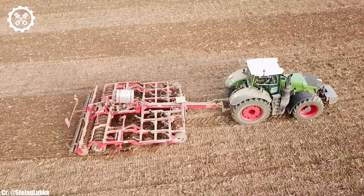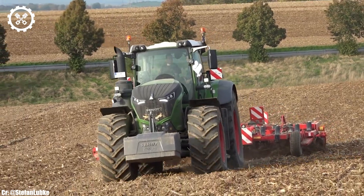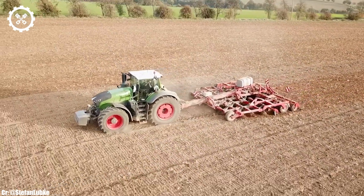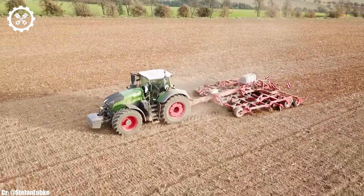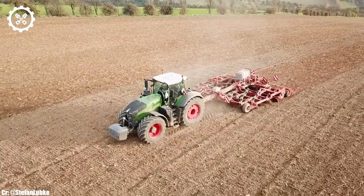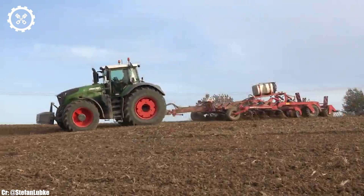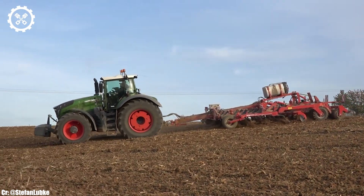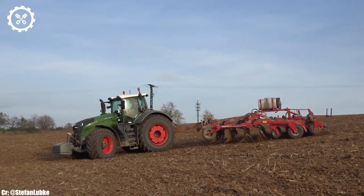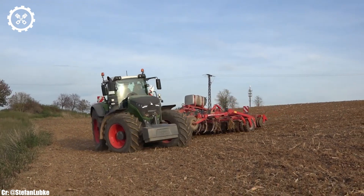Inside the spacious and operator-focused cab, the FENT 1050 provides a comfortable and highly productive workspace. The tractor boasts intuitive controls, an advanced touchscreen display, and exceptional visibility, ensuring precise control and real-time monitoring during fieldwork, all while minimizing operator fatigue during extended hours. One of the standout features of the FENT 1050 is its advanced VarioGrip Tire Pressure Regulation System, which optimizes tire pressure to match different field conditions, enhancing traction, reducing soil compaction, and ultimately preserving soil health.